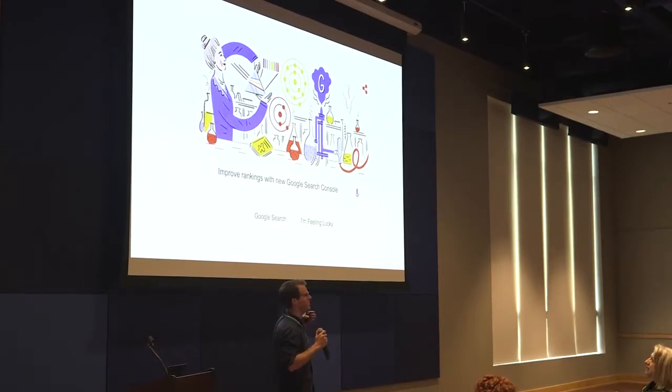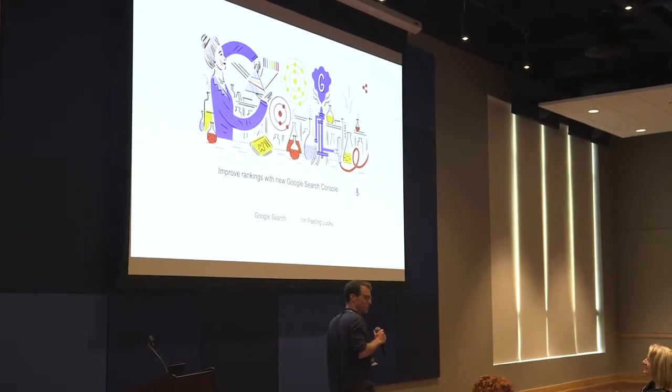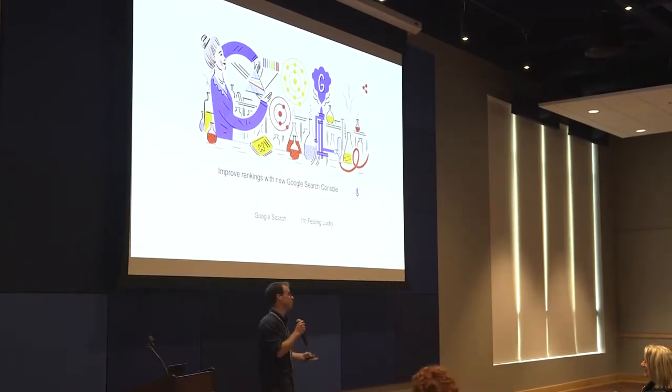Thank you for coming to this talk. I appreciate you being here on Sunday after lunch. Hopefully we'll keep it lively so you don't fall asleep. I also want to thank the organizers for putting on this awesome event. It takes a lot, and I appreciate all of you taking time out of your busy lives to make this happen.